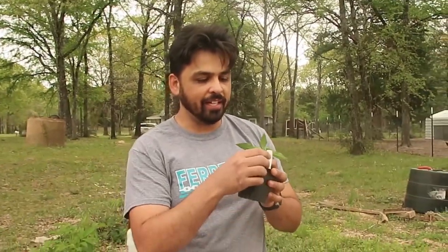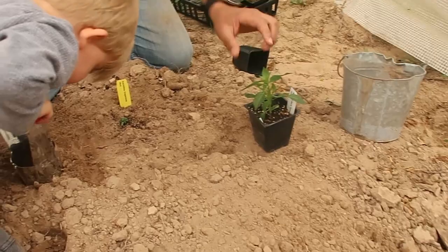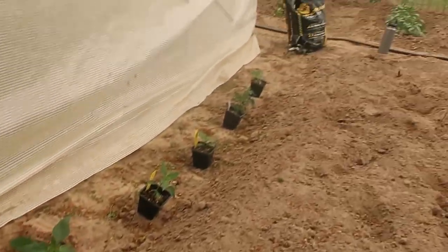We'll see what it looks like - I don't even know what the chili pepper looks like, I haven't had a chance to google it. The Cayenne pepper is really tiny; it was the last one we could find in the nursery. We got all these varieties - those are 12 types of peppers plus the ones we already have over there.